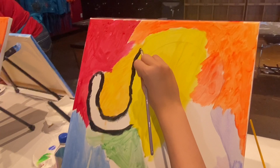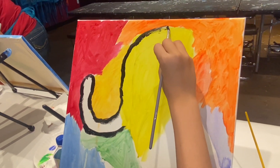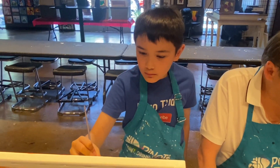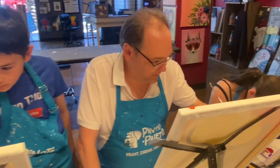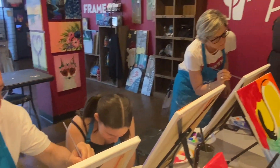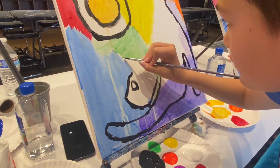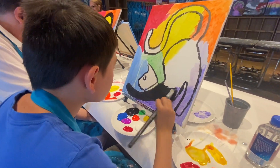Now, it's time to paint the outline of the cat. I'm coloring it in.